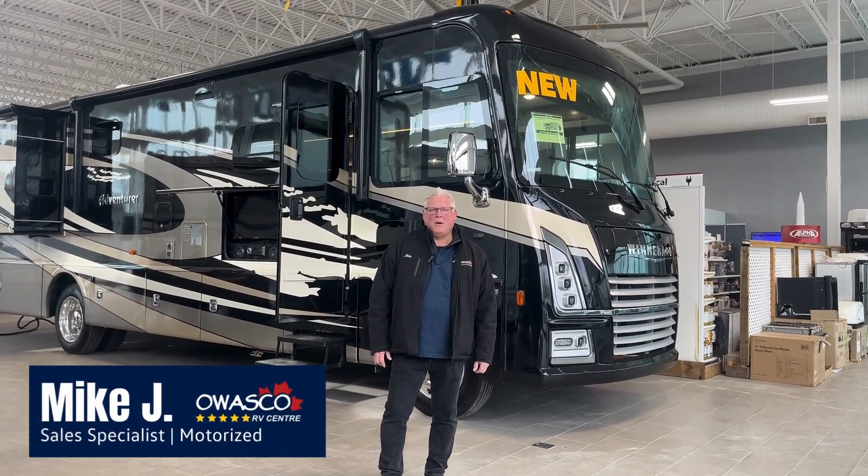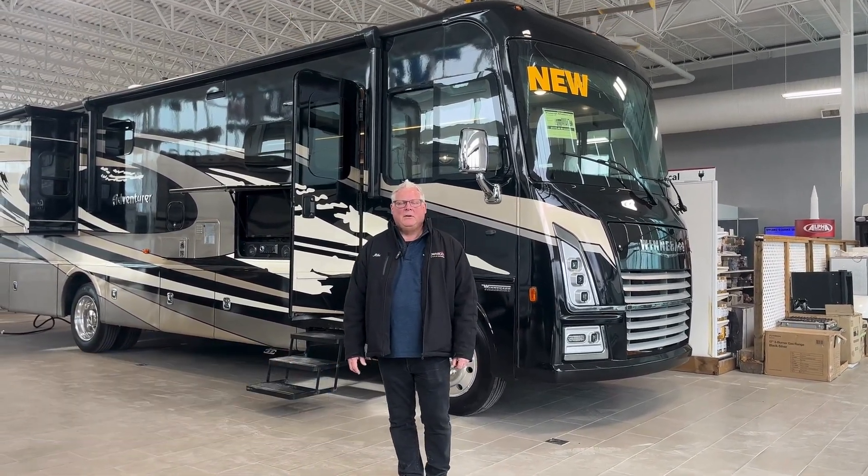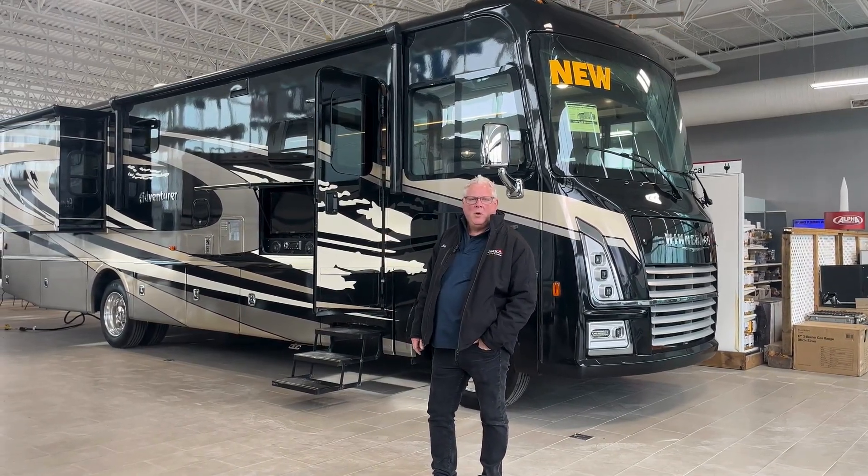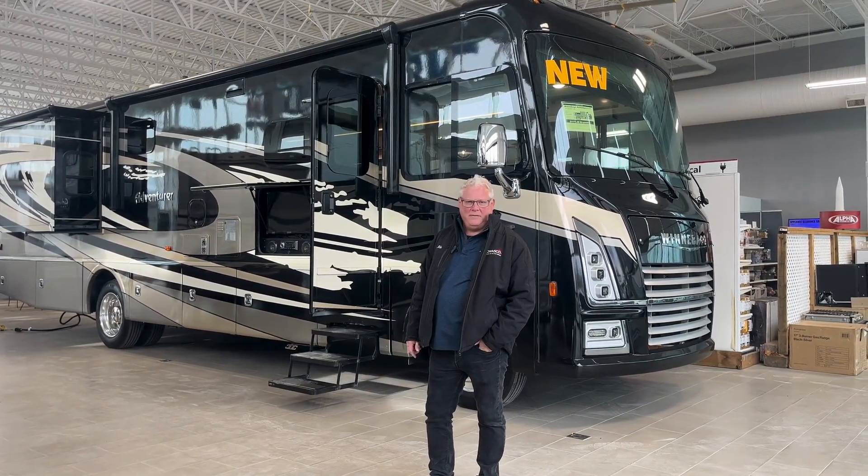Hi there, Mike Johnson here from Owosco RV Center in Bowmanville, Ontario. Today I'm going to show you some of the key features of the 2023 Winnebago 35F Adventurer.